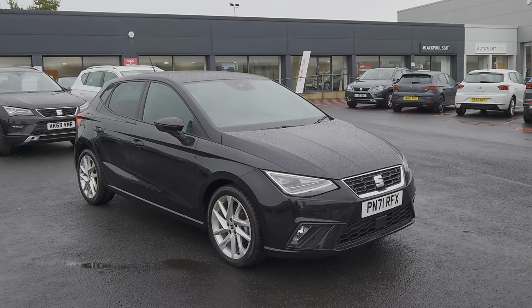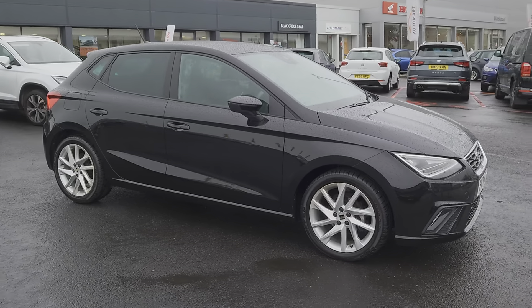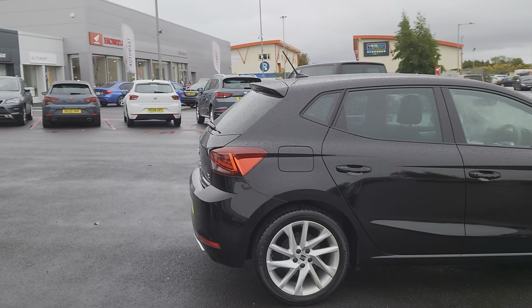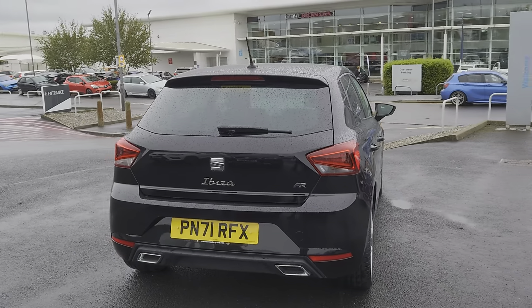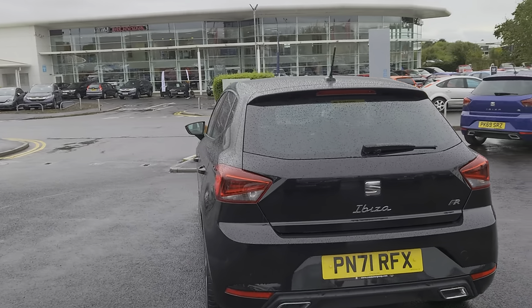Today we've got for you a 2021 SEAT Ibiza FR TSI — it's literally just landed with us. It's a one litre petrol, five speed manual, obviously in black, five door hatch, 17 inch silver alloys, you've got the rear tinted windows, integrated brake light in the back spoiler, and twin silver exhaust.